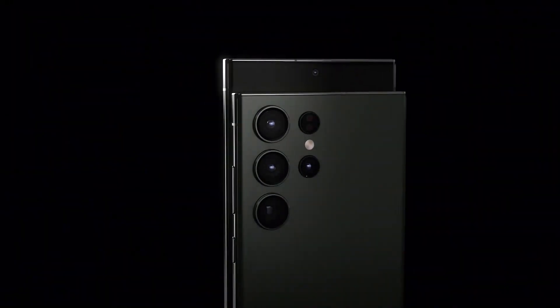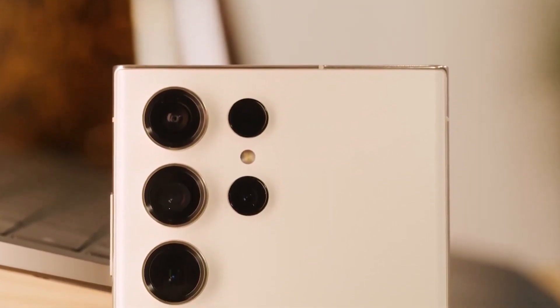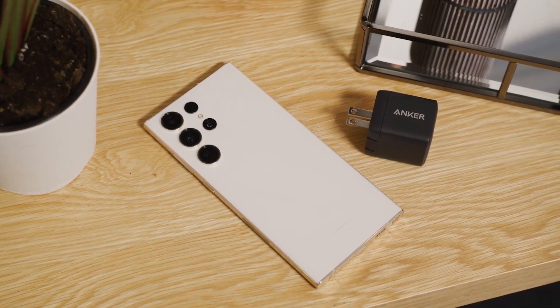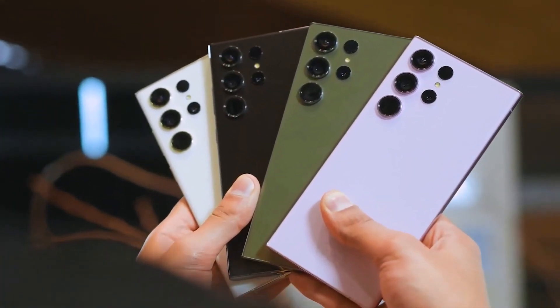We are at least 6 months from the Galaxy S24's launch, but some of its features have already been revealed. It was reported that upcoming high-end phones from Samsung will come in Exynos and Snapdragon variants. Now it has been revealed that a surprising camera upgrade is waiting for the Galaxy S24 Ultra.